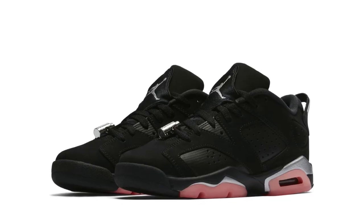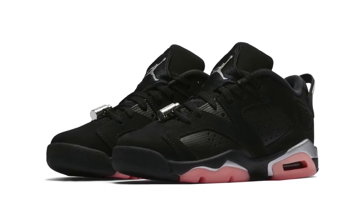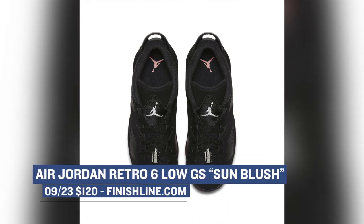Jumping over to Jordan, they have a grade school size of the Air Jordan 6 Low dropping in what is being called the Sun Blush colorway. If you're looking to grab those, they will cost you $120 over at Finish Line.